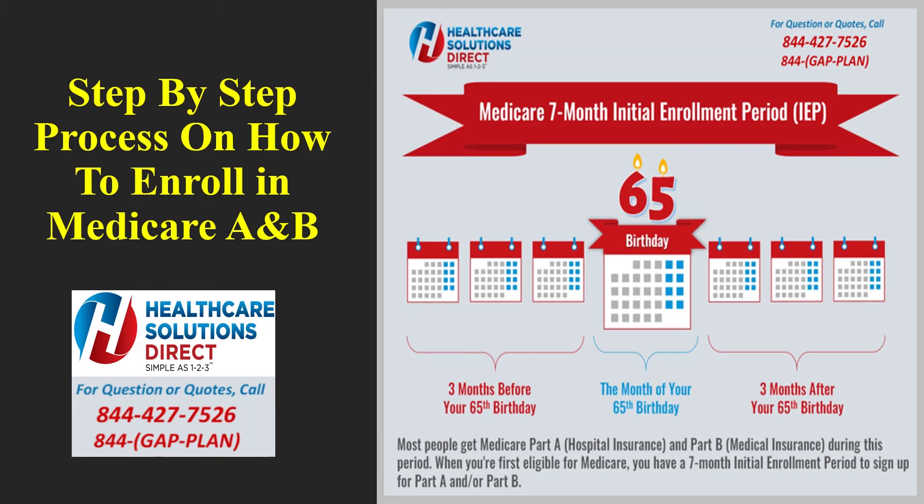It will then verify your identity by sending a text with a security code. Click 'Yes, this cell phone number is correct' — or update it if it's no longer valid — then hit Next. Enter the security code in the field and hit 'Submit Security Code.' Once you do that, you can reset your password. Enter your new password, confirm it, and hit Next. It will confirm you've successfully changed your password. Write down or save your credentials, then hit Next — you're now ready to start your Medicare A and B application.